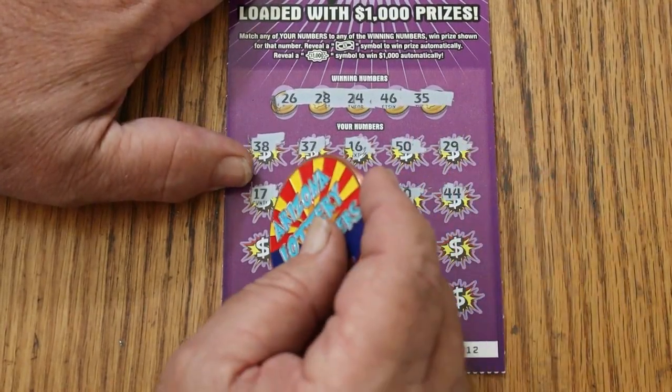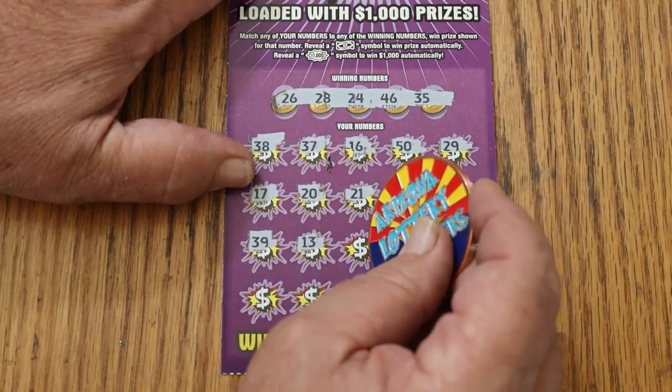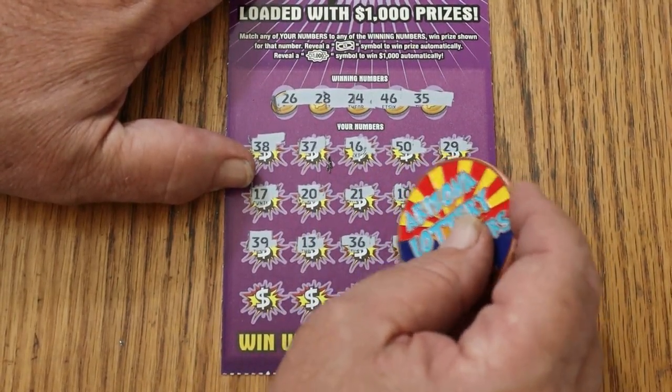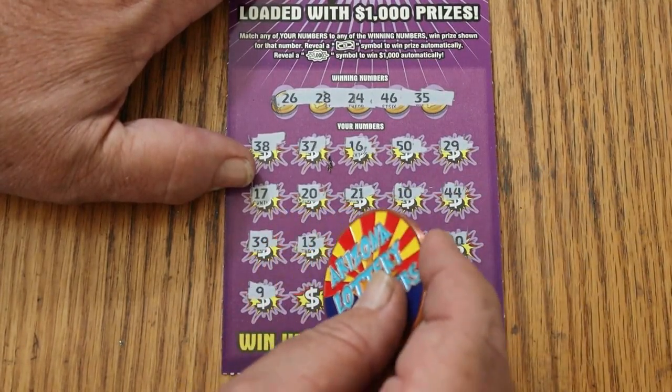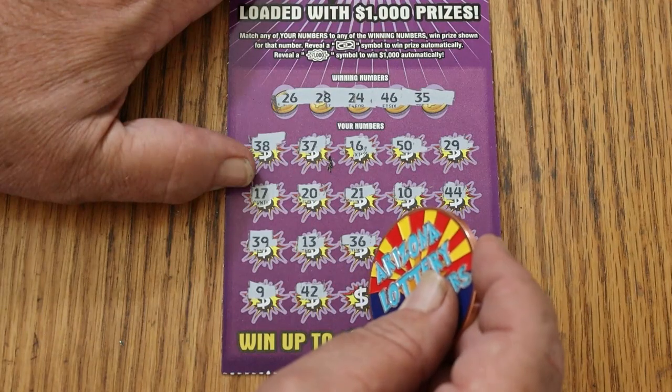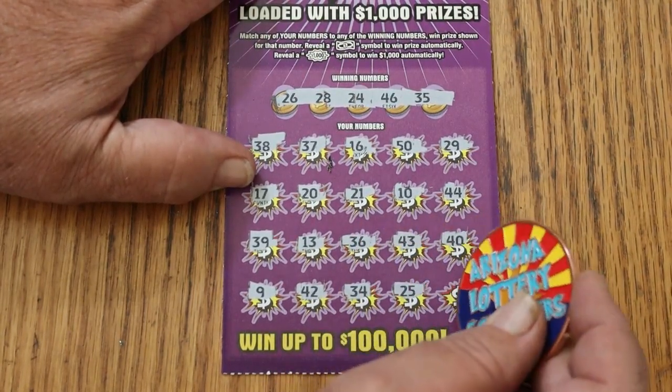44 club, 39, 13, 36, 43, 40, 9, 42, 34, 25.